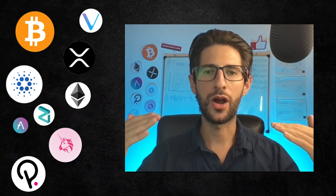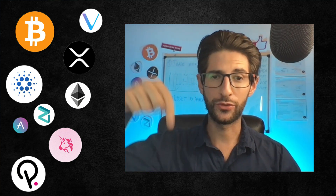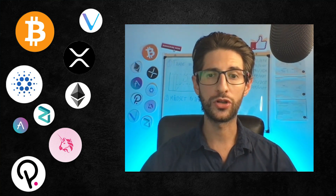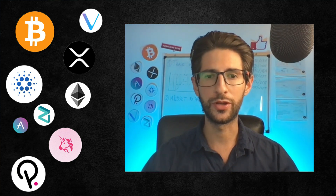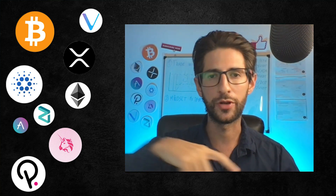Hi crypto fans, welcome to CCS Cryptocurrency State. My name is Santiago. I'm a web developer and investor and in today's video I'm going to review the Holochain project. This was suggested to me in comments of previous videos. So if you want to have a coin review or any topic review, please comment on the video. We are going to do some technical analysis of Holo, explain what Holochain is and how it works, and make some reviews of the project and related news.